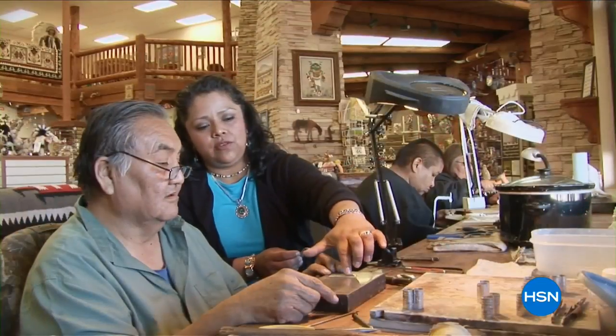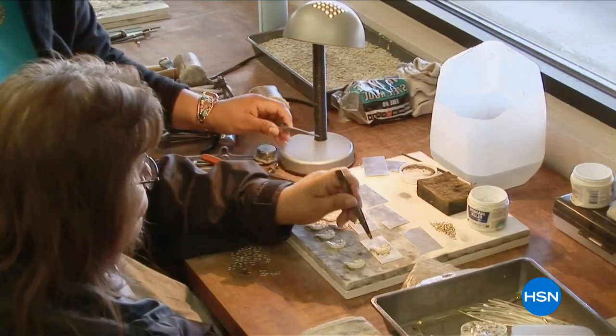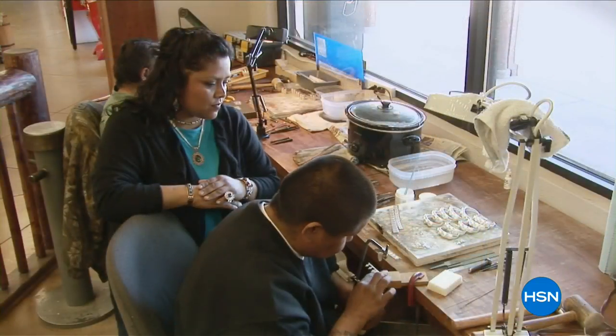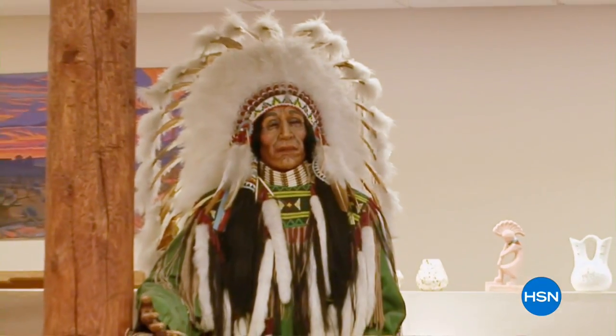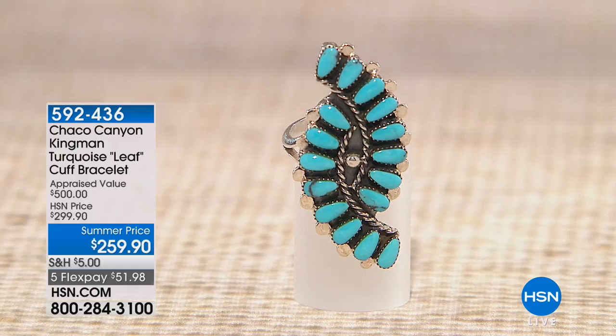It's made right here in the United States and it's handcrafted. You get something that is custom created because no two pieces are exactly alike — real treasures. They're not just beautiful pieces, though you could certainly see that. They also have such symbolism and such meaning behind them.